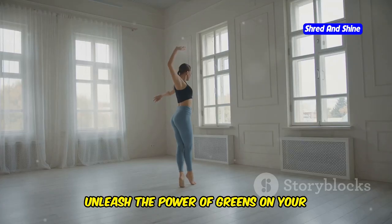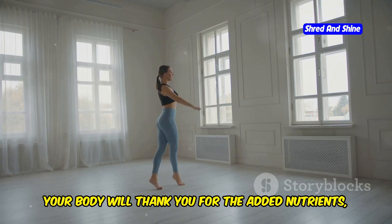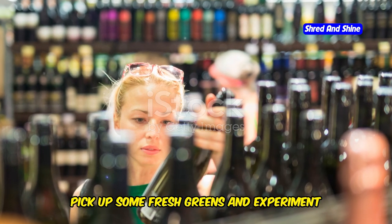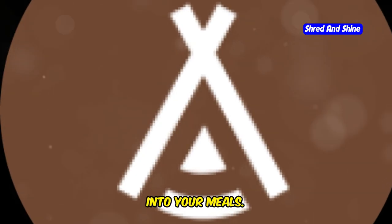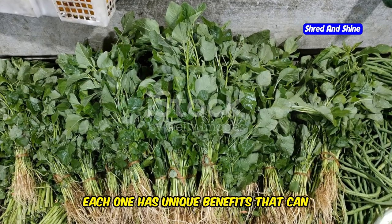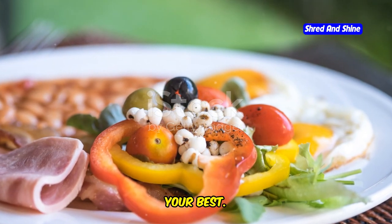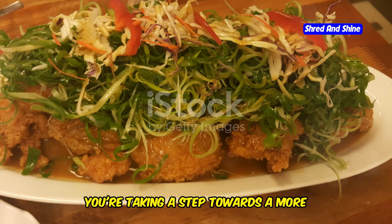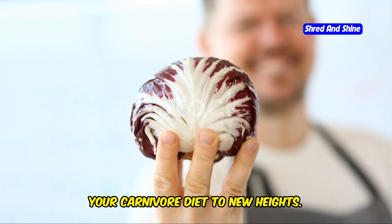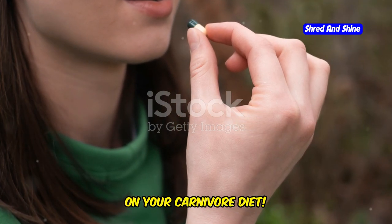So why not give it a try? Unleash the power of greens on your carnivore diet and experience the difference for yourself. Your body will thank you for the added nutrients, and you'll likely find that your meals are more enjoyable and satisfying. Next time you're at the market, pick up some fresh greens and experiment with different ways to incorporate them — whether it's spinach, kale, broccoli, asparagus, or mixed greens, each one has unique benefits. The goal is to create a diet that supports your health and makes you feel your best.